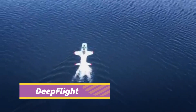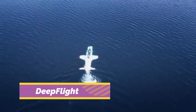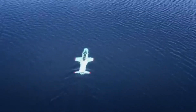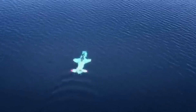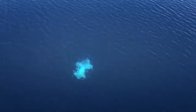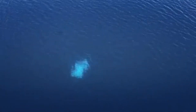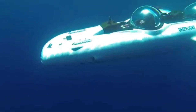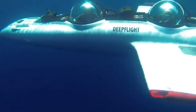Deep Flight personal submarines offer a new way to explore the ocean by flying underwater. Unlike traditional subs that sink, Deep Flight models use positive buoyancy and underwater wings to glide below the surface. These sleek, electric-powered subs, like the Super Falcon, can dive up to 100 meters and maneuver with airplane-like precision.